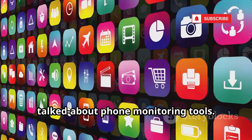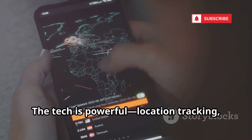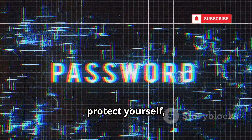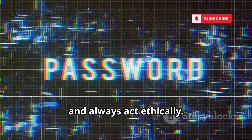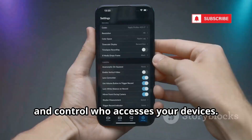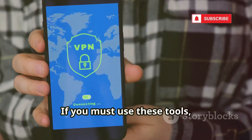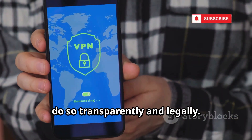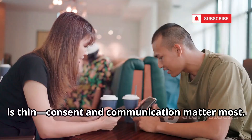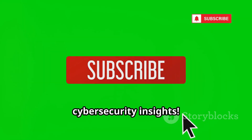We've covered 10 of the most talked-about phone monitoring tools. The tech is powerful — location tracking, keyloggers, even ambient recording. The real lesson: know what's possible, protect yourself, and always act ethically. Use strong passwords, enable two-factor authentication, and control who accesses your devices. If you must use these tools, do so transparently and legally. The line between protection and invasion is thin — consent and communication matter most. Subscribe to CyberGirl for more cybersecurity insights.